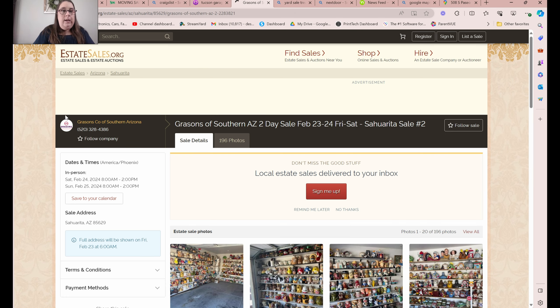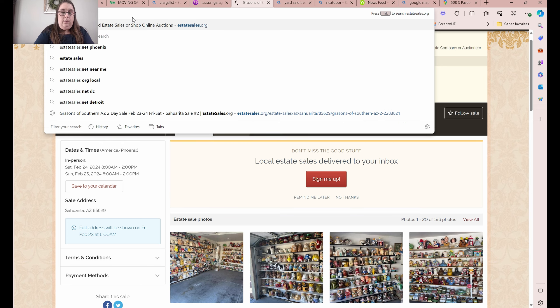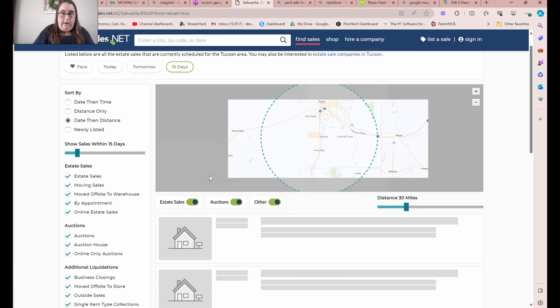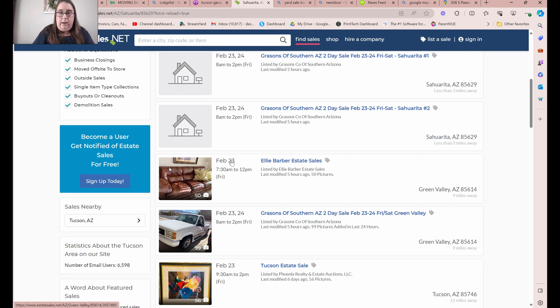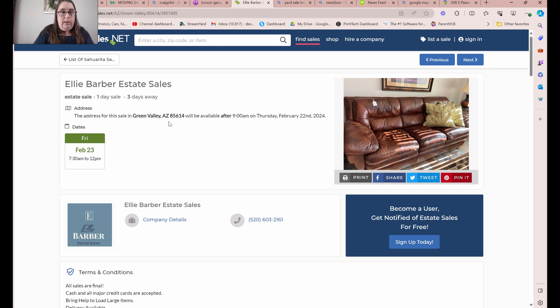We talked about EstateSales.org - usually people advertising on .org are also on .net. Let's take a look. We've got the Grayson's and then we've got this other one. This particular seller is kind of all over - there are times she'll miss some stuff and times when things are way overpriced. She definitely overprices her furniture - the credenzas, the armoires, the patio sets, those are all overpriced. So if you're in the market for those, don't go to her sales. This particular one doesn't have the address available yet, but that'll be a Thursday sale, and it'll probably be my second or third stop - it will not be a top priority.